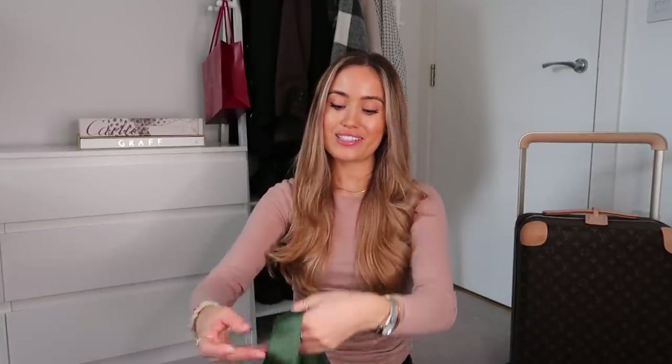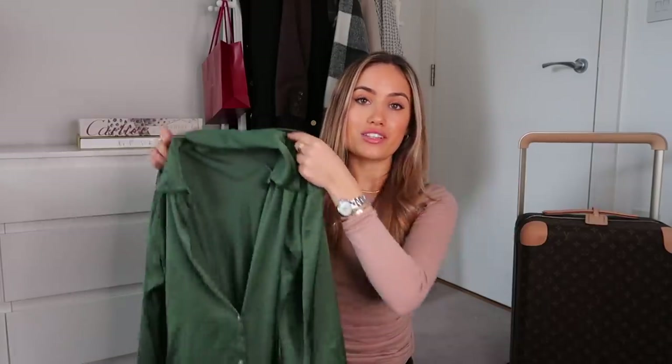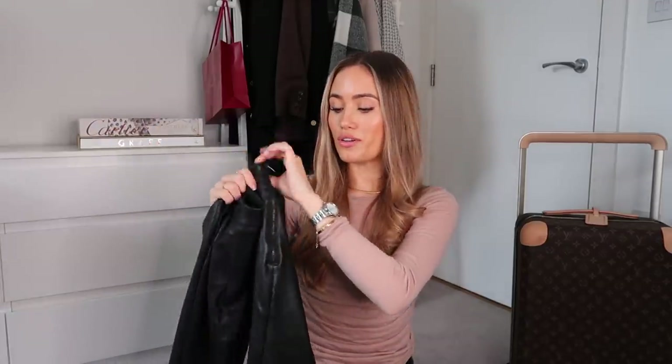That brings us to evening number two, which was this stunning satin emerald Zara shirt — the one I mentioned earlier in this video. It's really rare for me to wear colour so I think it's a nice pop in my wardrobe, and it'll also be gorgeous in the summer with shorts. I just tucked the shirt into these leather leggings from New Look and then added my black Chanel bag with the YSL heels.